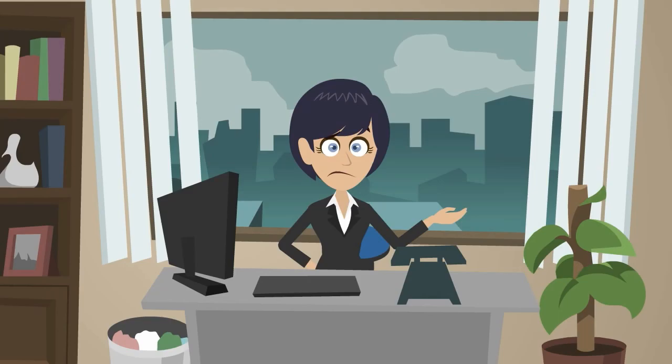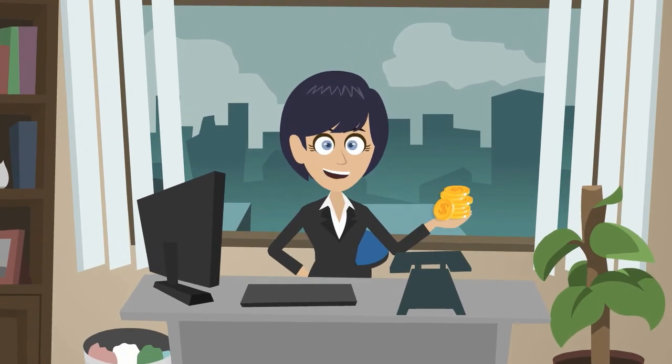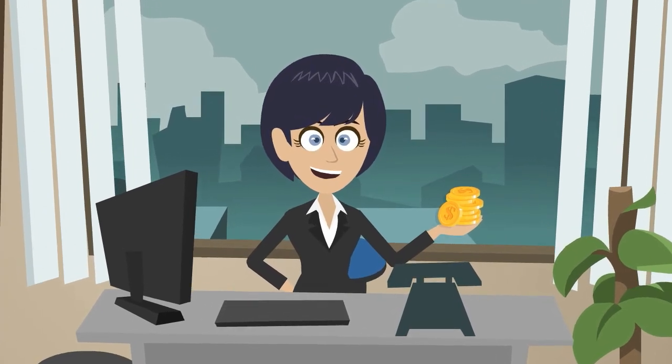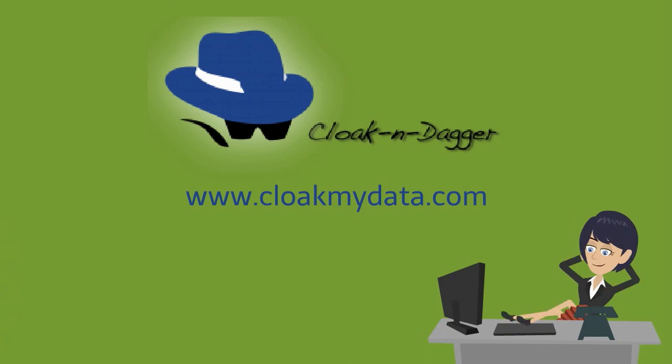It's that easy. Sounds expensive? It's really not! With licenses starting at just $39 per computer, you can't afford not to protect all your sensitive information. Visit www.cloakmydata.com and order Cloak & Dagger today to ensure your information will be safe and secure.